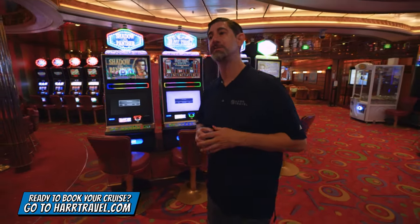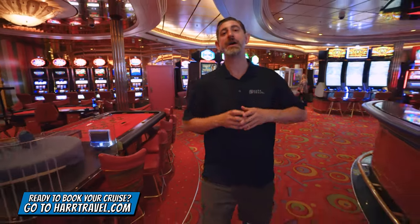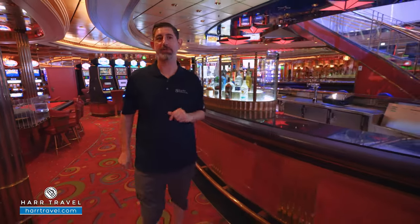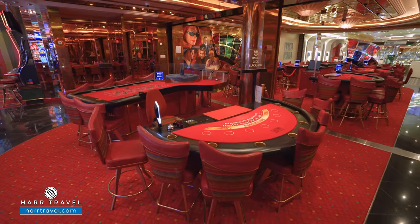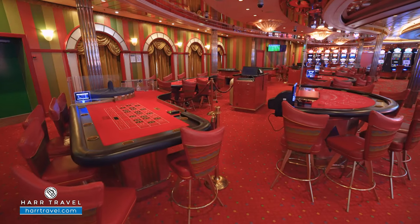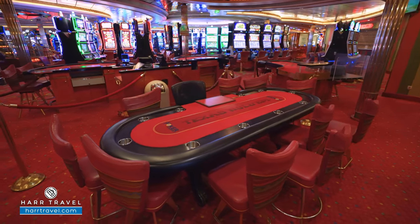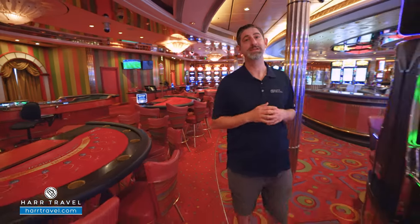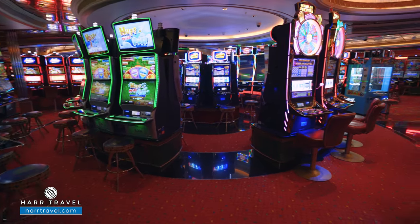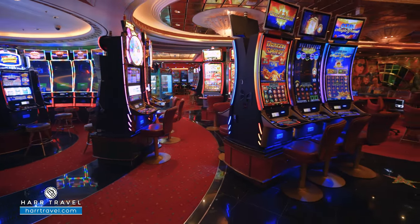If you love to gamble, you're going to love the Casino Royale on board — always gamble responsibly. They have all your favorite table games including three-card poker, Ultimate Texas Hold'em, roulette, craps, and hand-dealt Texas Hold'em — one of my personal favorite games. There are also slot machines and multi-use games. A huge bar in the middle with service provided all the way throughout.